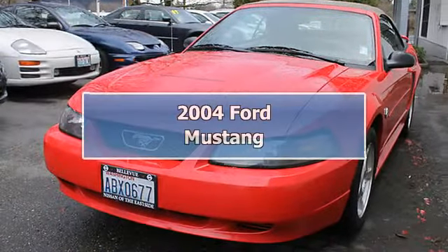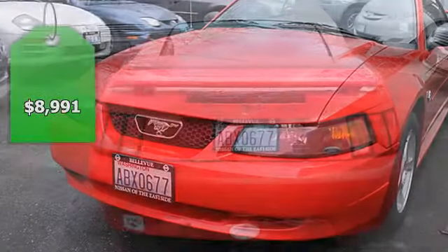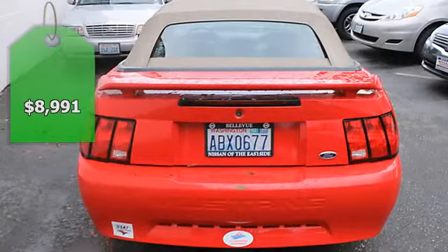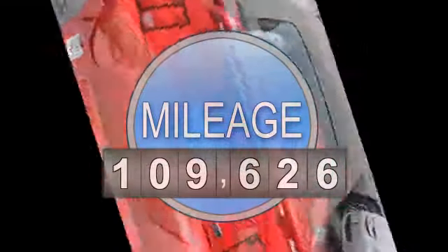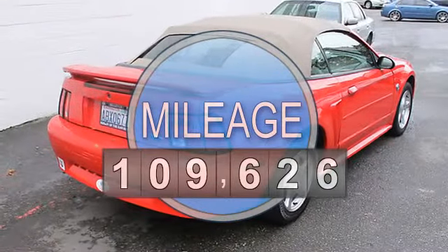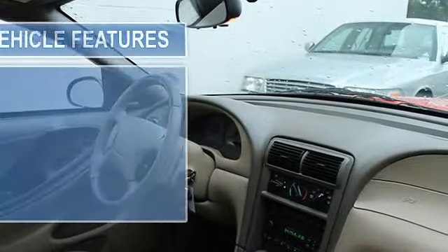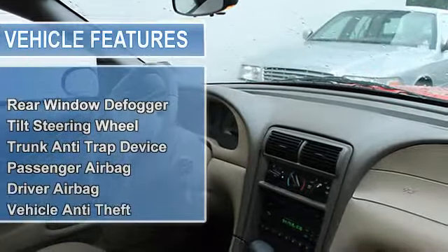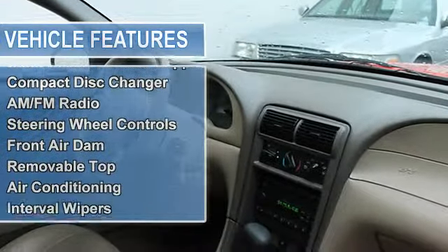Extra clean leather interior, multi-CD changer, premium sound system, aluminum wheels, non-smoker vehicle, fresh trade-in. Key features include leather seats, premium sound system, multi-CD changer, aluminum wheels, rear spoiler, keyless entry, traction control, bucket seats, and four-wheel disc brakes.